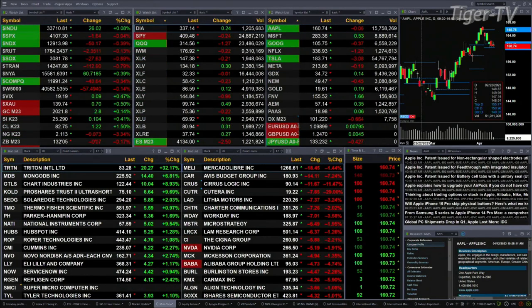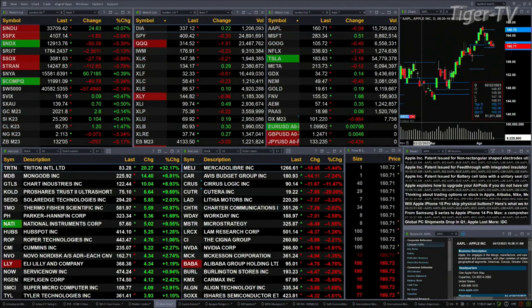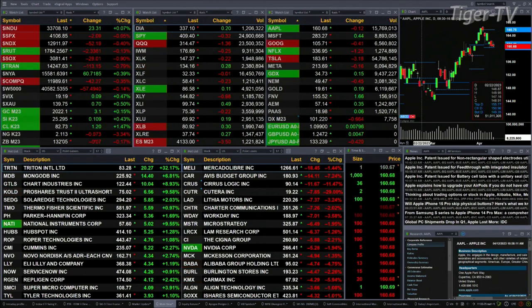Gold is trading up three bucks, silver's up a dime, light crude is up a buck twenty, natural gas is off seven cents, and the 30-year Treasury printed at 132.05, down seven ticks.